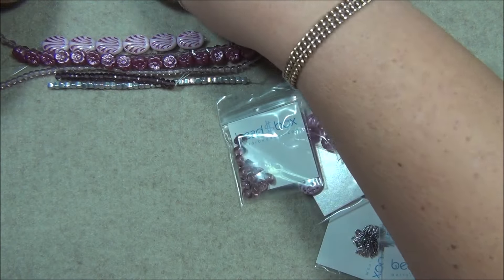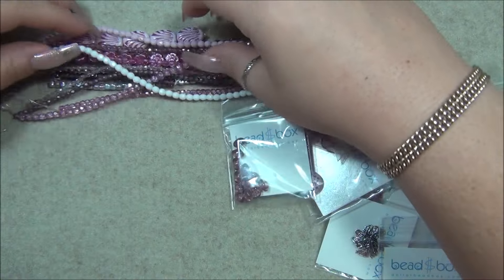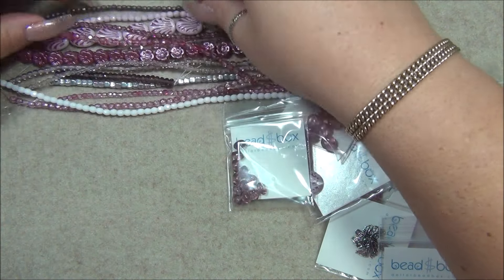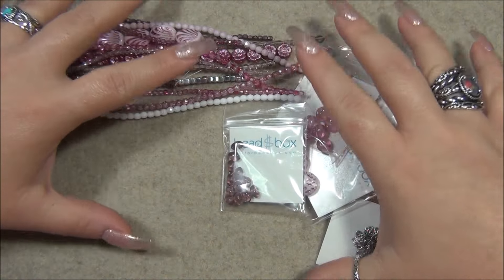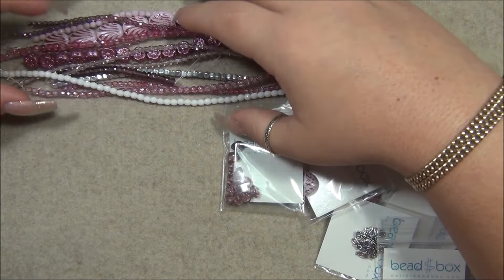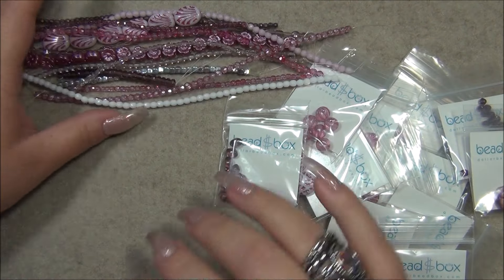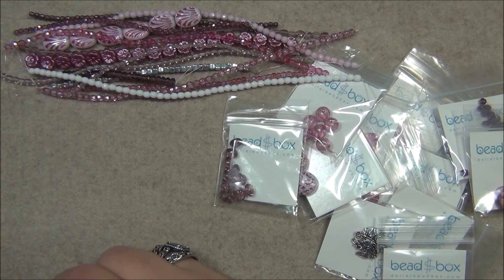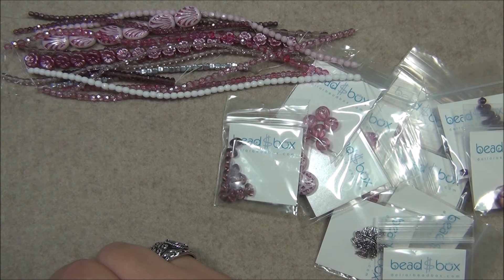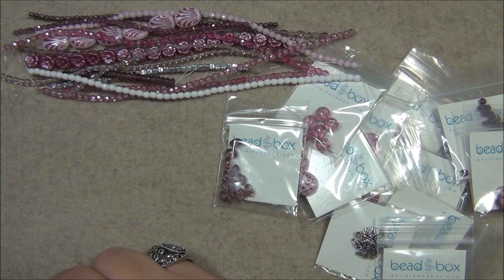Those are all the strands. I'm going to bring these down and mix them together. These strands get stuck so bad on this bead mat, but this is the only thing I have found that stays stationary and doesn't slide around on my desk — that's why I always want to use it as my background.